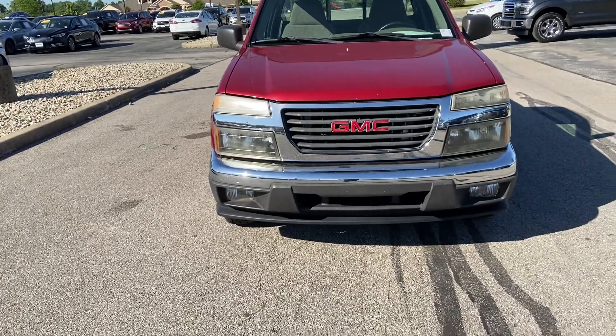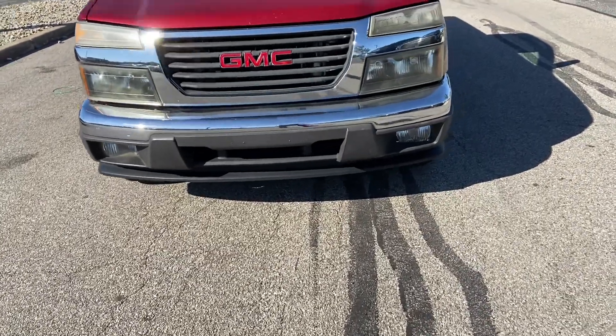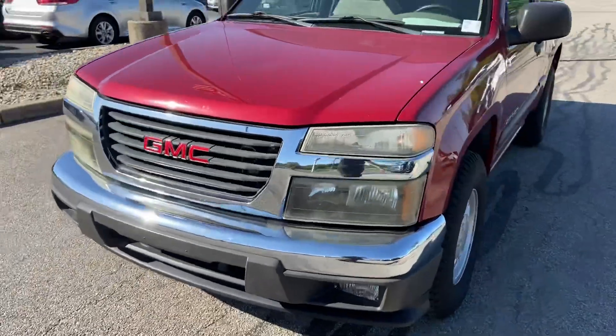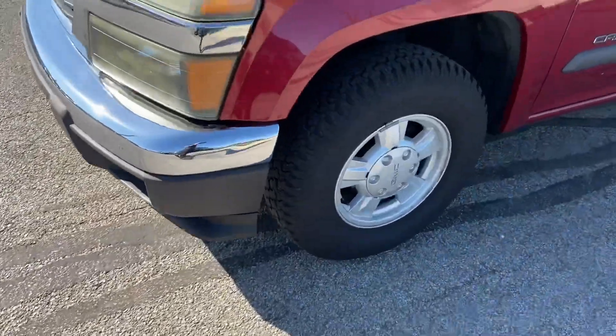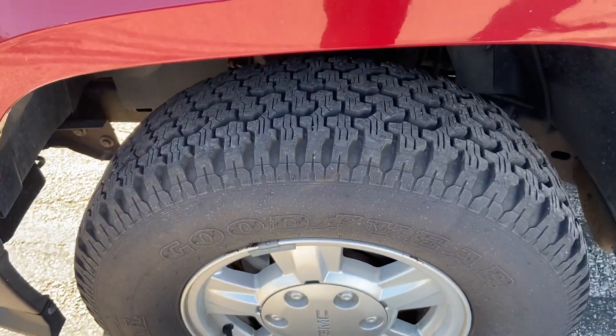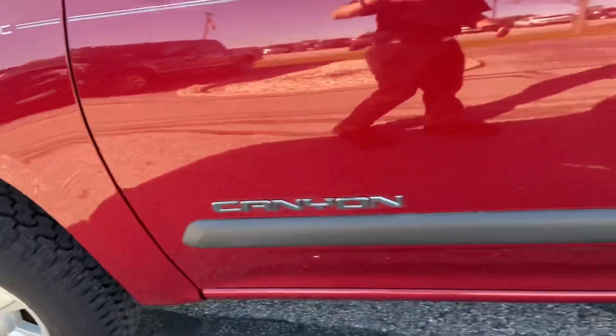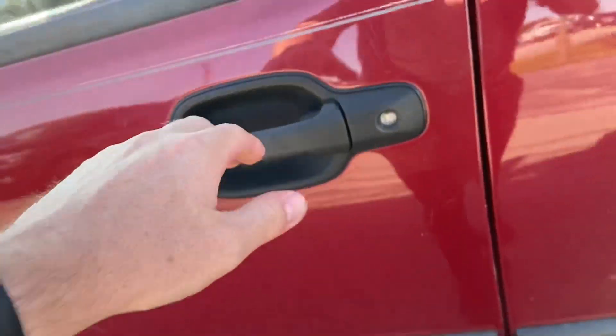It's got a dark red maroonish paint job to it. Fog lights in your front bumper up there. Check out the side — clean rims on it, really good tires, they've got to be almost brand new. Body's in good condition, good shape.